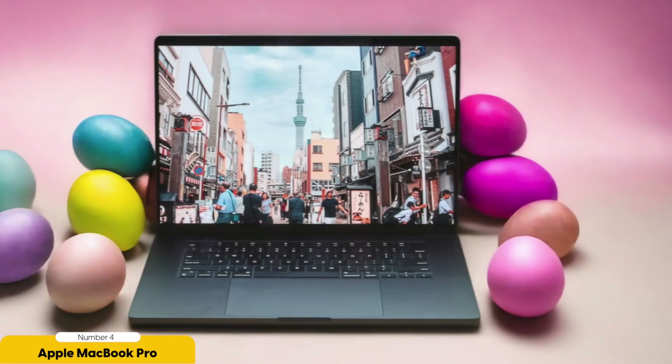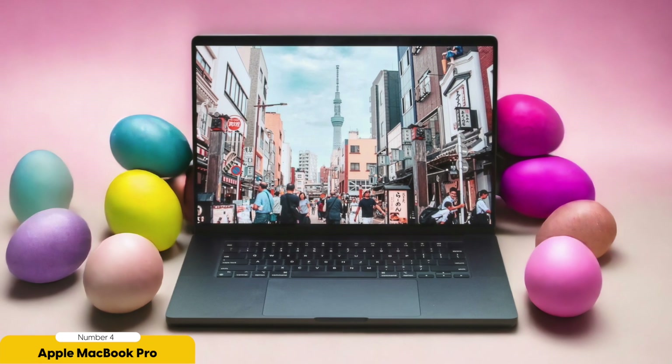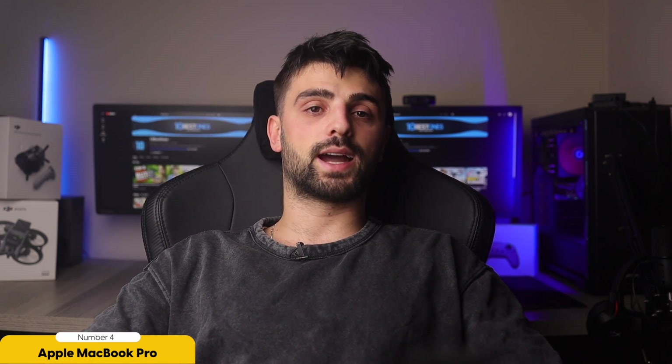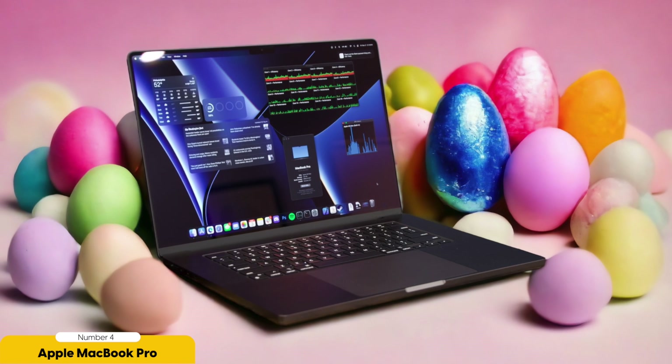In terms of display, the MacBook Pro's high-resolution screen provides clear visualization of data, and its large size allows for multitasking and data exploration. The wide color gamut ensures accurate representation of data, while the anti-glare coating and IPS panel offer a comfortable viewing experience with wide viewing angles.